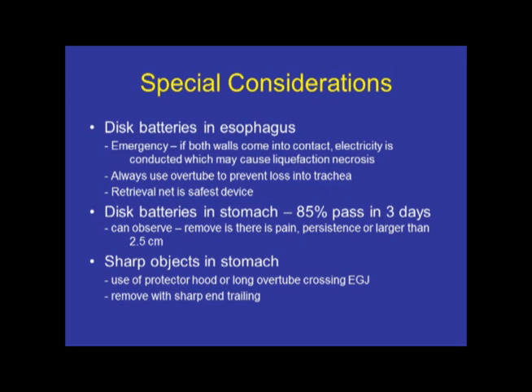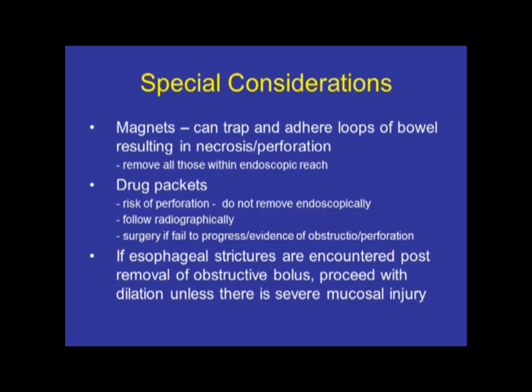For sharp objects in the stomach, use of a long overtube that goes past the esophagogastric junction is often recommended so you don't traumatize the junction as you pull it back. Always remove with the sharp end trailing. Magnets down in the small bowel can cause apposition of loops of bowel and lead to tissue necrosis and perforation — so if you're able to reach them, reach them. Drug packets, on the other hand, are best not approached endoscopically — the risk of perforation when you try to remove them is significant and can lead to disaster. They should be followed radiographically, and if they fail to progress, obstruct, or perforate, they go to surgery.